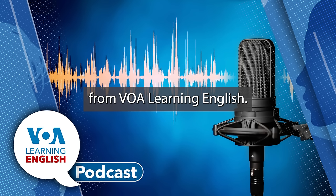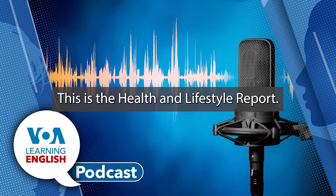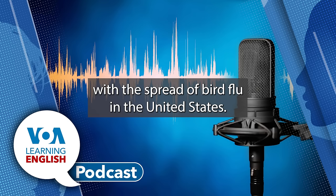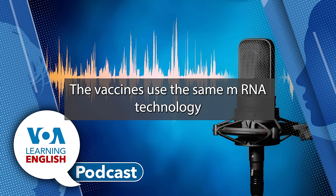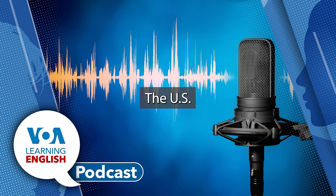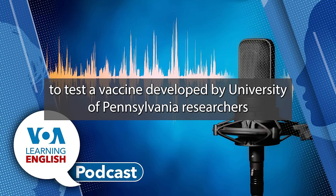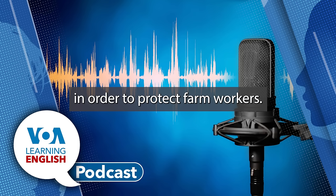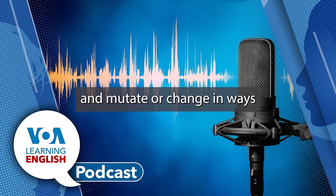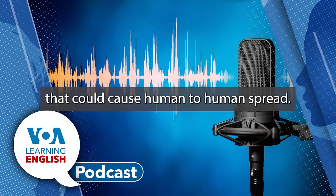From VOA Learning English, this is the Health and Lifestyle Report. Scientists are testing next-generation vaccines to deal with the spread of bird flu in the United States. The vaccines use the same mRNA technology that led to the development of COVID-19 shots in record time. The U.S. Agriculture Department is planning to test a vaccine developed by University of Pennsylvania researchers by giving it to cows in order to protect farm workers. They say this could lessen the chance for the virus to jump into people and mutate in ways that could cause human-to-human spread.